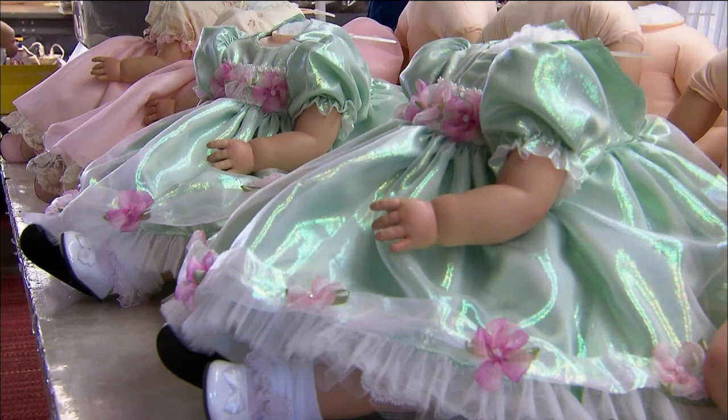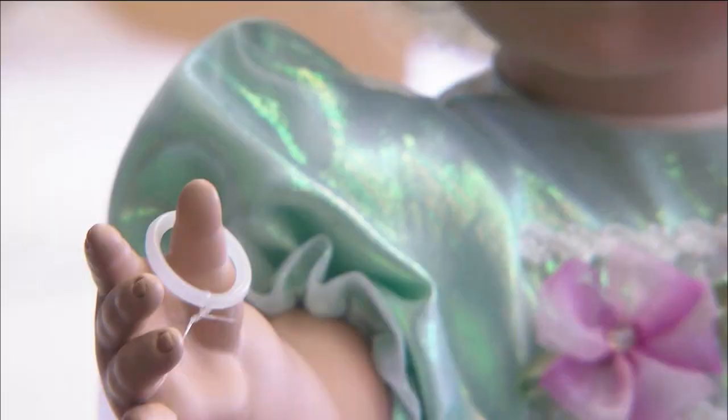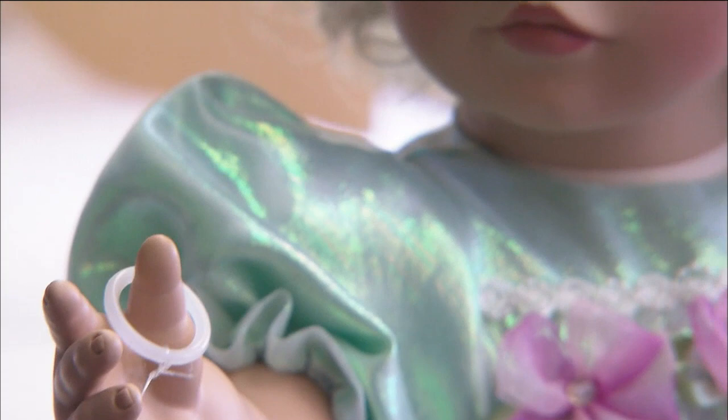Fabric will start the wheels turning. We are known for our clothing — it's all handmade. The fabric will click with me, but I don't always see the design until I get it in here. Dolls are mannequins. What you dress the doll in will either make it or break it.